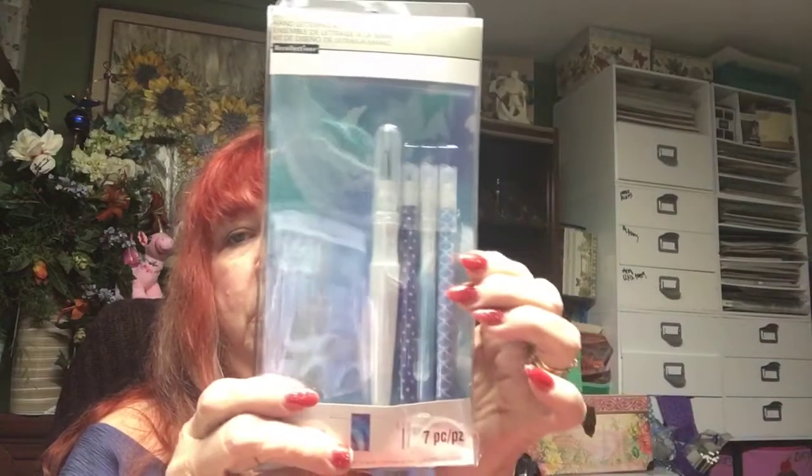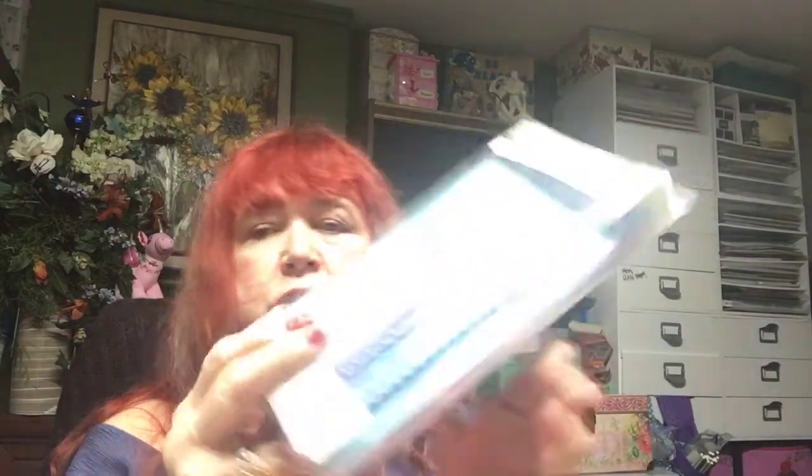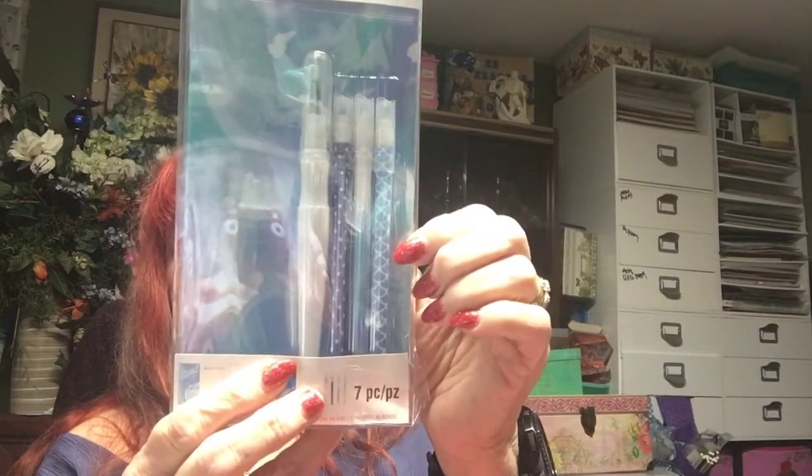These are all going on my pocket letters. Then they had these — I have a travelers notebook and they had three books on sale for 30% off, and you got three pens and a stylus or cutter with it. So you got three of those and the three books — they're really pretty.